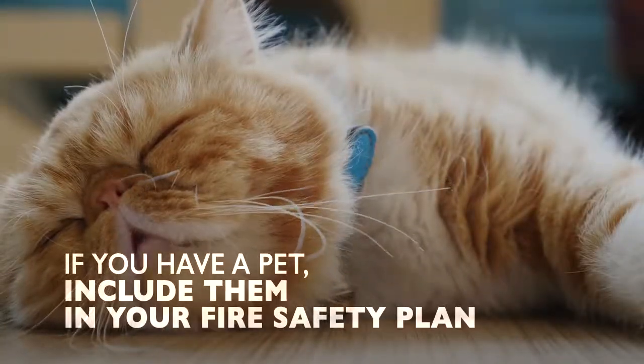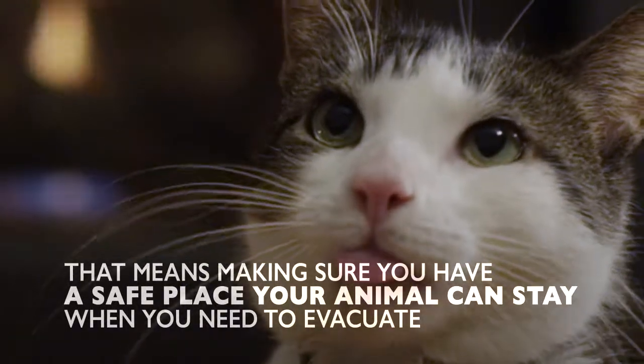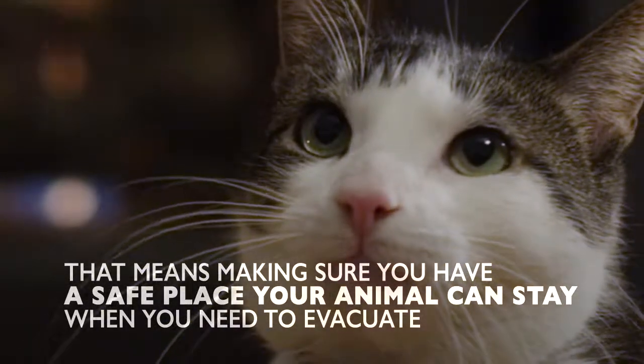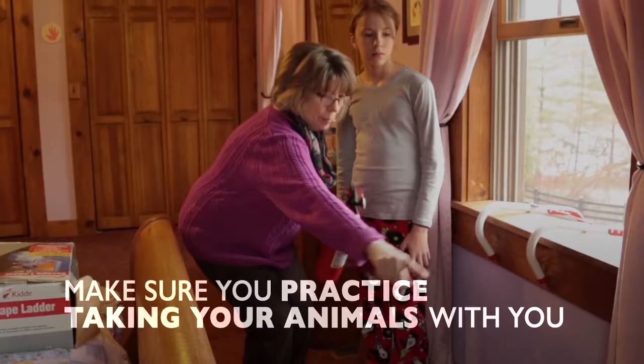If you have a pet, include them in your fire safety plan. That means taking steps like making sure you have a safe place your animal can stay when you need to evacuate. Every time you practice your fire safety plan, make sure you practice taking your animals with you.